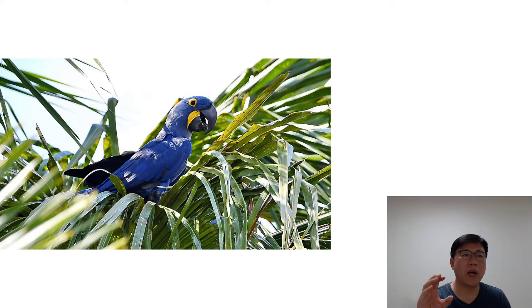The right owner for a Hyacinth Macaw is someone who has either kept many birds successfully before, or someone who has done a lot of research, has consulted the experts, and knows exactly what they are getting into. Still, the Hyacinth Macaw is not a great first bird simply because it can be a handful.